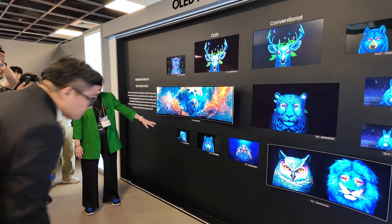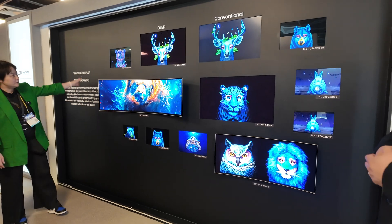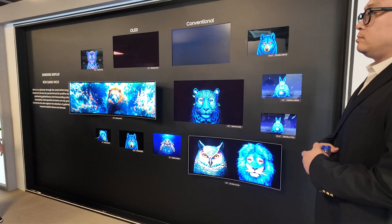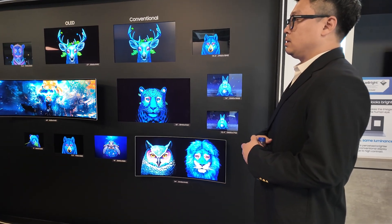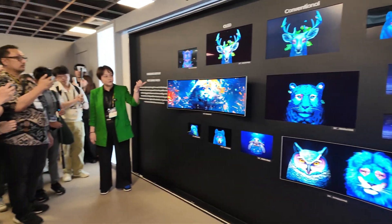All our displays from IT displays from 11 inch up to 49 inches — all the artwork here is done by our very famous artist from Korea, Go Sang-ho. He's an AI artist. You can see the vibrant colors of the OLED and you can see the difference between conventional LCD and OLED.